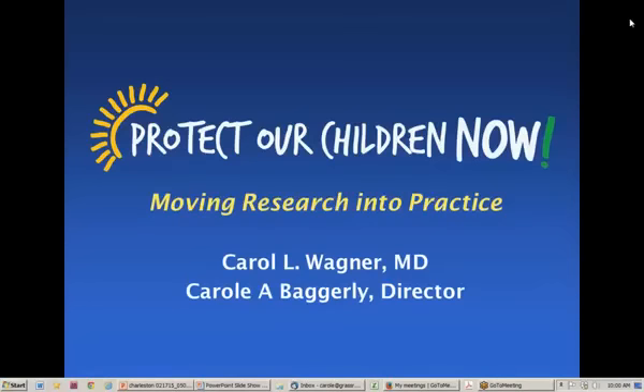Welcome to a presentation of Grassroots Health about our Protect Our Children Now project. Our focus on this presentation is really going to be how to do it. I really want to talk a minute or two about the history of the Protect Our Children Now project.